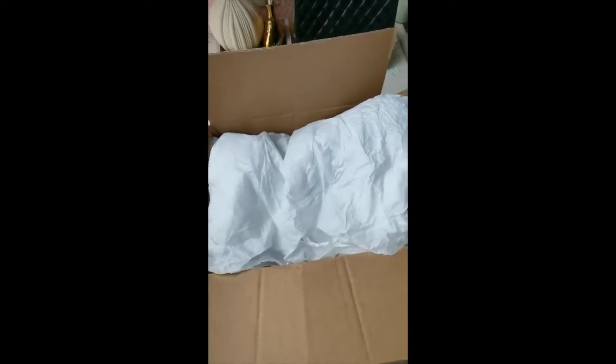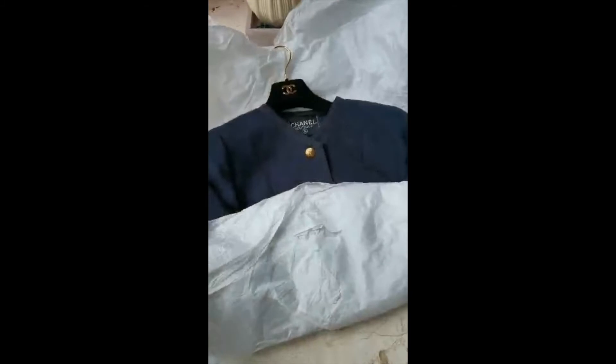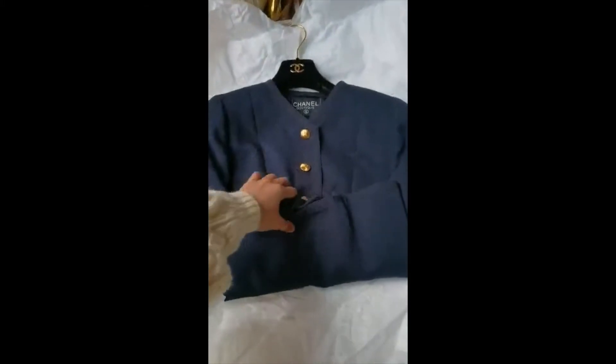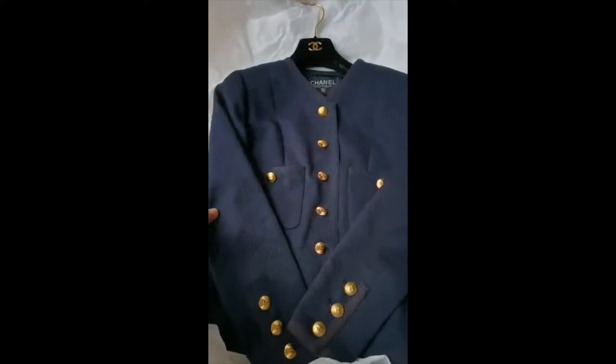I already unboxed it, I already took out the tape, so let's just remove it from this package, take out the box. Okay, here we go — look at her! She's in navy blue color and in cotton fabric.